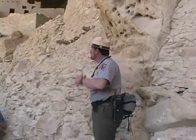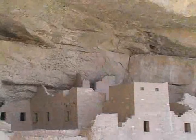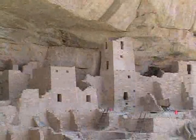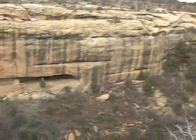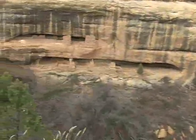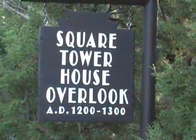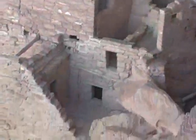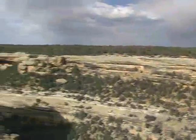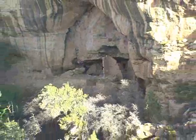Everybody comes here for the dances, the meetings, and the ceremonies. The large cliff dwellings of Mesa Verde represent a massive construction project, yet the people lived in them for only about 100 years. By 1300 AD, they had migrated on to other areas to the south. Although there are many theories about why they left their homes, we really don't know the exact reason why they moved.